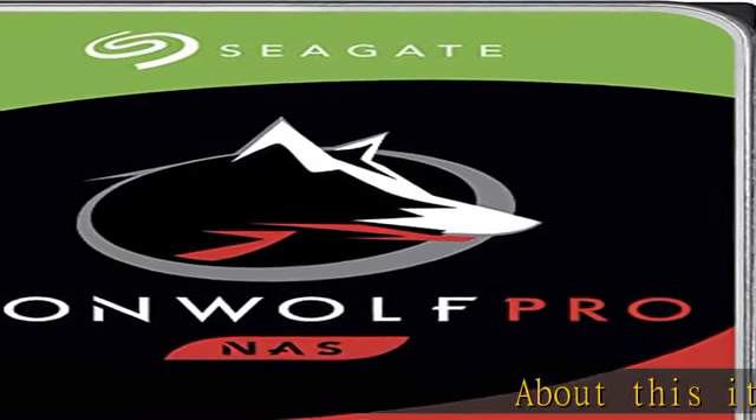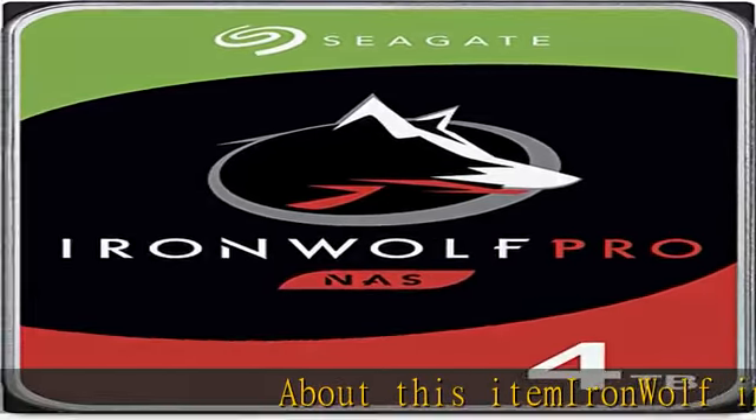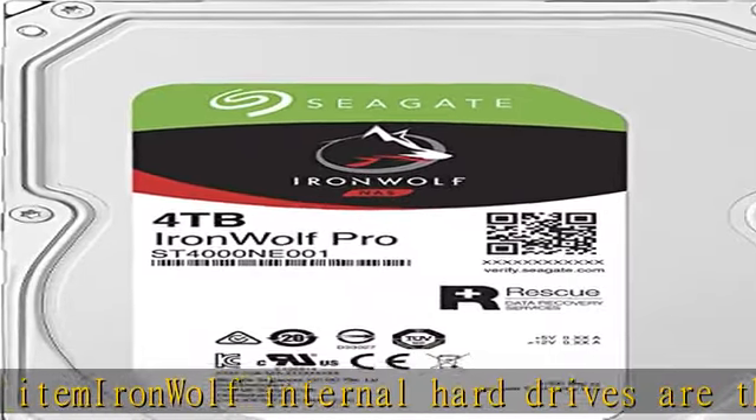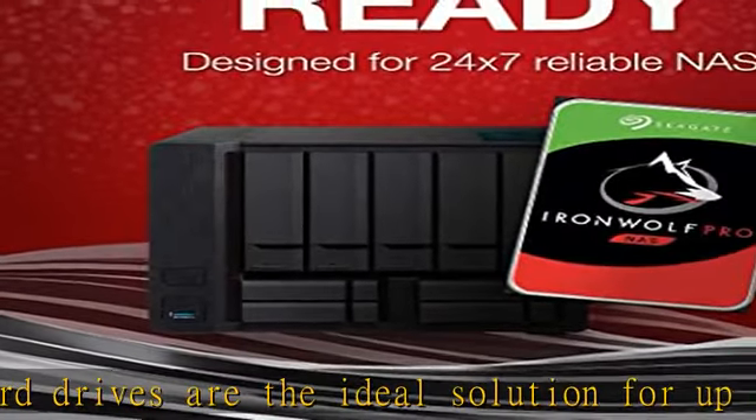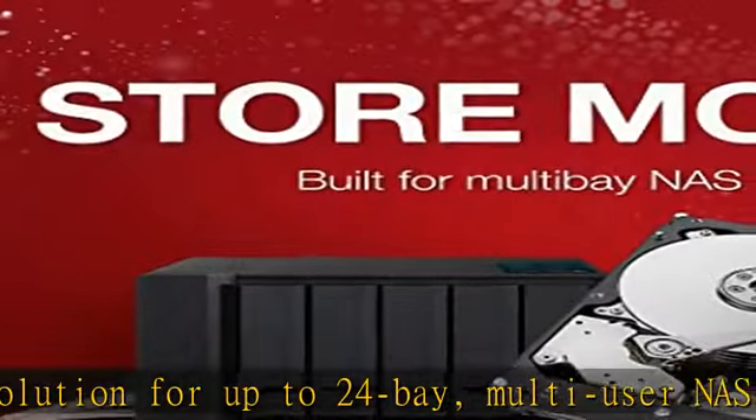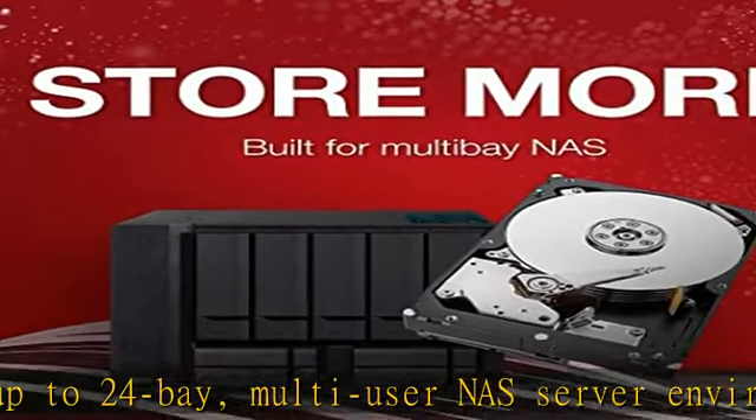IronWolf internal hard drives are the ideal solution for up to 24-bay, multi-user NAS server environments that demand powerhouse performance. Store more and work faster with the NAS hard drive that provides 4TB and speeds up to 214 MB/s, specifically built for less wear and tear.